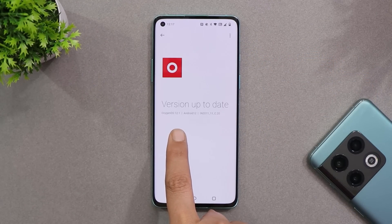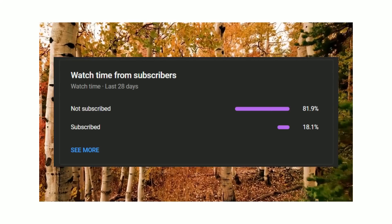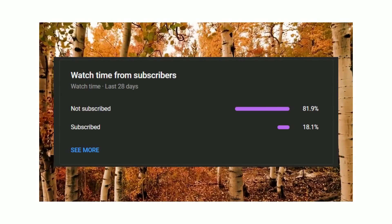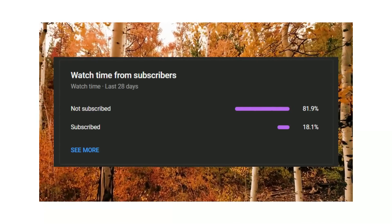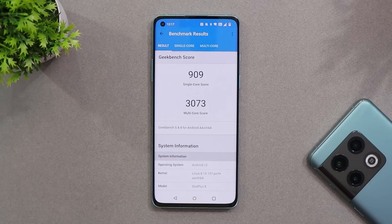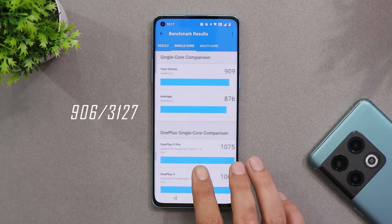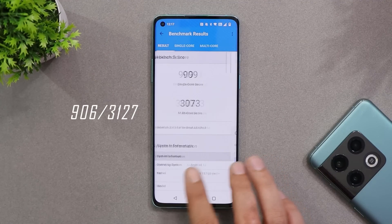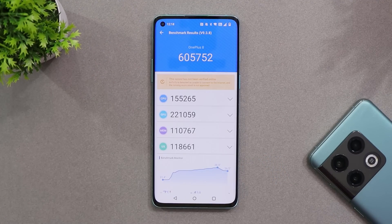Now talking about the benchmark results — with Geekbench, the single-core score is 909 and the multi-core score is 3073. On the previous update, single-core had scored 906 and multi-core had scored 3127, so almost similar benchmark results can be seen on both builds.